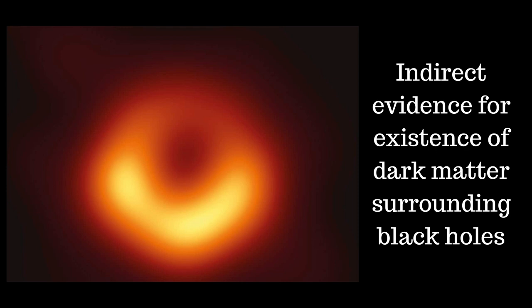Astronomers have provided indirect evidence supporting the possible existence of mysterious dark matter around black holes. Dark matter is invisible — it doesn't emit or reflect light, nor does it interact with electromagnetic forces, making it exceptionally difficult to detect. But scientists know it exists because they can see its impact on galaxies, stopping them from flinging apart as they rotate. They also know dark matter has mass because they can see its gravitational lensing effect on background galaxies by bending their light.